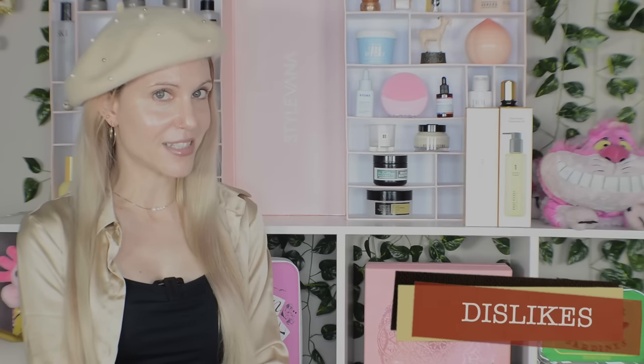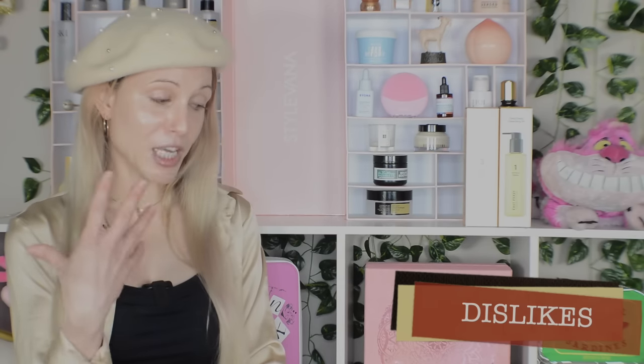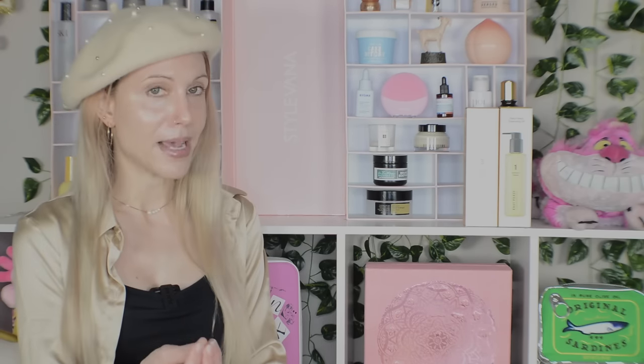We are finally moving into my three dislikes. Keep my skin type and preferences in mind — I don't think any of these three products are objectively bad, I think they were just not the right match for me.